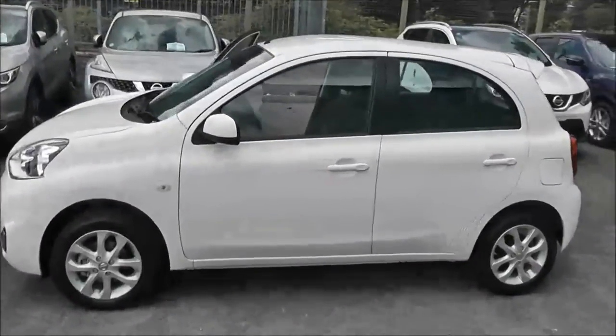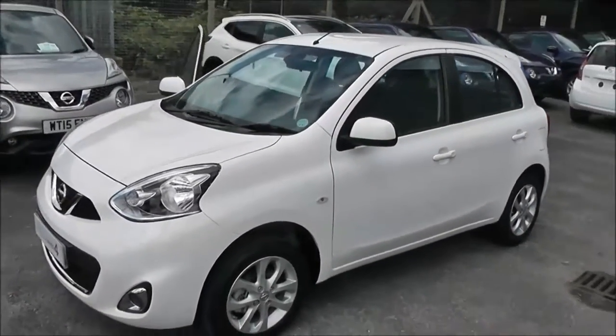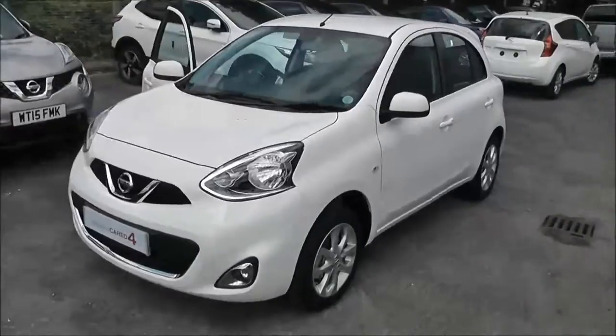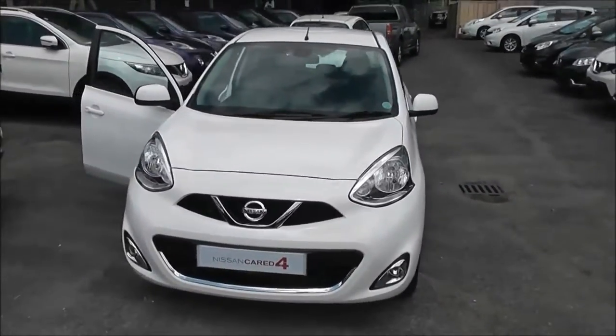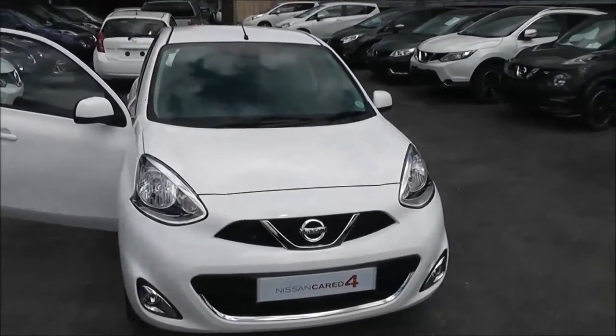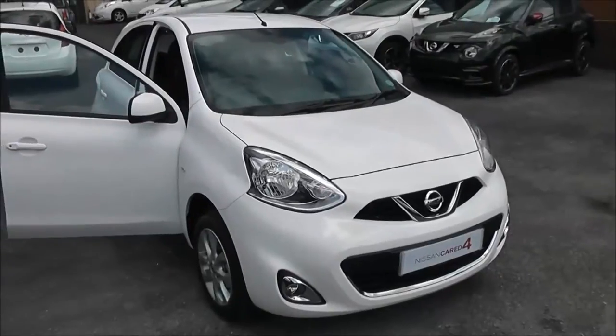Welcome to Wessex Garages on Pennywall Road in Bristol. Here we have a pre-registered Nissan Micra Accenta. This five-door hatchback was registered in June 2015, with a 1.2 litre petrol engine, five-speed manual transmission, and comes in a colour called alabaster white.